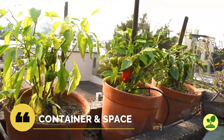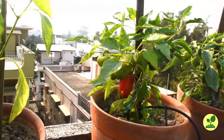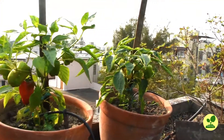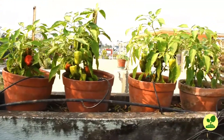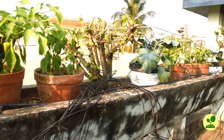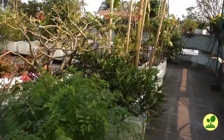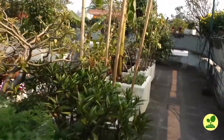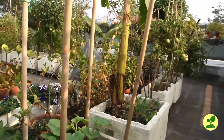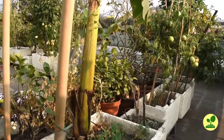Most of the vegetables grow nicely in a 10-inch container. Bigger will be better, but 10-inch will do. You can use anything from a terracotta pot to any plastic container or grow bag, which holds about 10 liters of soil. You should keep about a 10-inch gap between two containers to prevent overcrowding. I will post videos of each plant I grow from seed to harvest, so stay connected, friends.